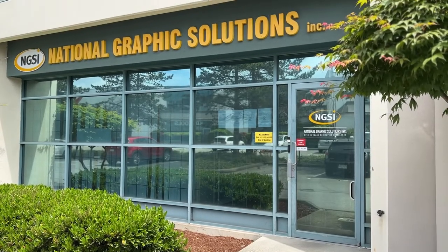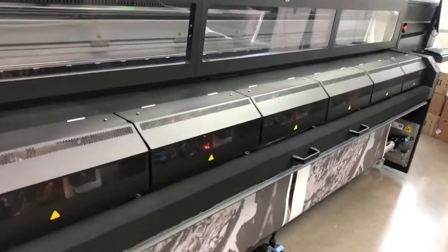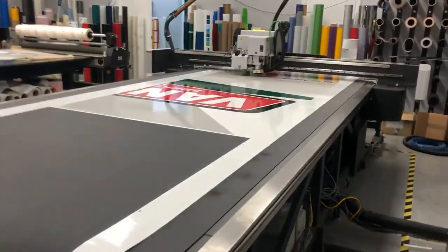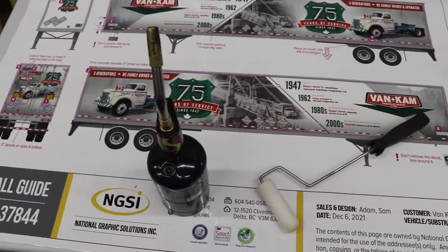After the trailer artwork was finalized, the next stage was sending it off to NGSI, our fleet graphics installer. As Van Cam's primary supplier of graphics since 2007, all of us at NGSI were very excited to produce their 75th anniversary commemorative trailer graphics. They were looking to have graphics applied on 60 brand new 53-foot trailers, so it's definitely a large project in every sense of the word. To avoid any installation issues, we worked closely with Van Cam and the Turbo Studio design team to ensure all creative elements would properly fit on the trailers.